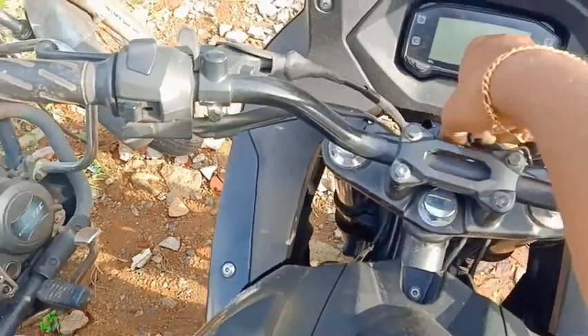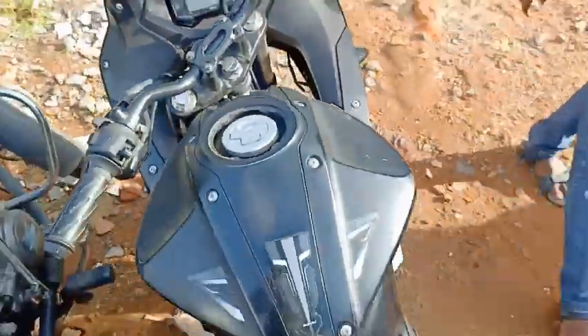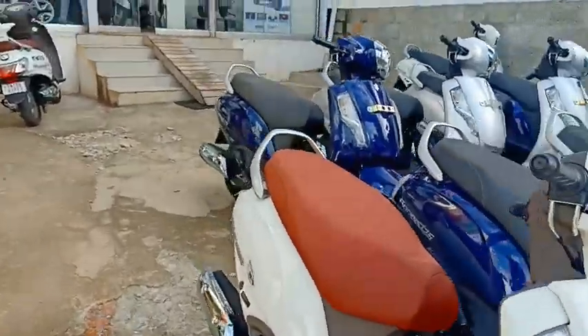So friends, this is the Suzuki Gixxer, nearly 3SI Suzuki. We are here at Kanya Suzuki showroom. They are the authorized dealer.